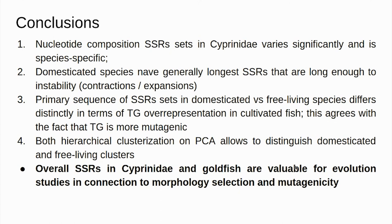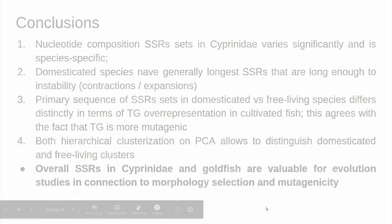We conclude that this model system — goldfish and Cyprinidae — is a very good framework for investigating SSRs in connection with evolution and morphological selection. Thank you, and feel free to ask any questions.